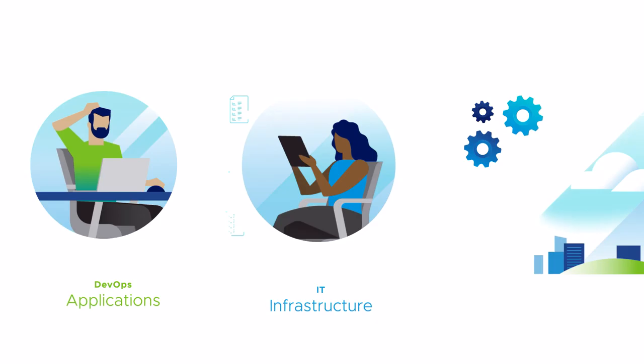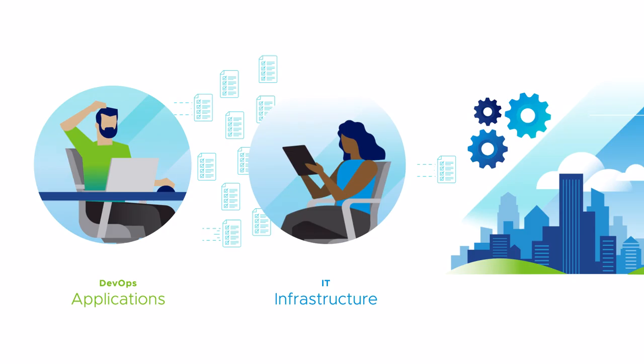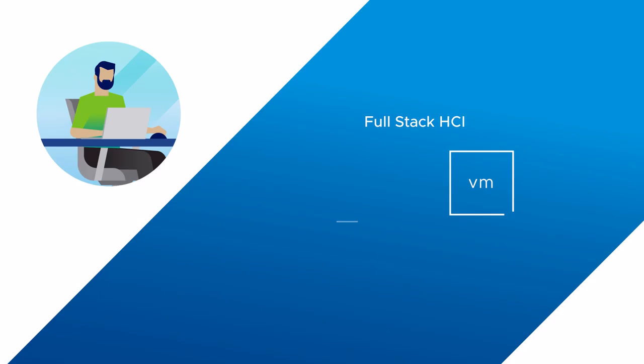Modernizing application infrastructure can be a challenge when consolidating containers and virtual machines. DevOps teams need velocity to complete their sprints and finish projects quickly, while IT needs stability to maintain corporate security, governance and compliance.